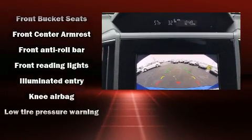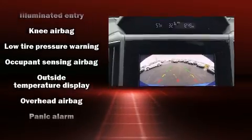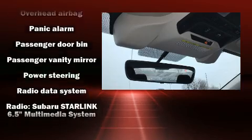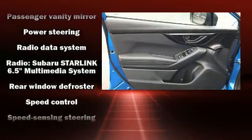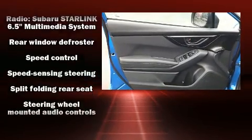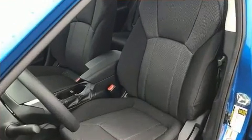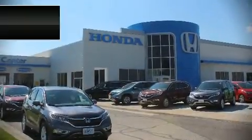airbags with occupant sensing, front and side impact airbags, brake assist, an emergency communication system, and four-wheel disc brakes with ABS. This car was designed with safety in mind, allowing you to drive with even greater assurance.